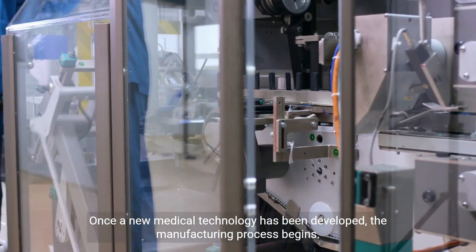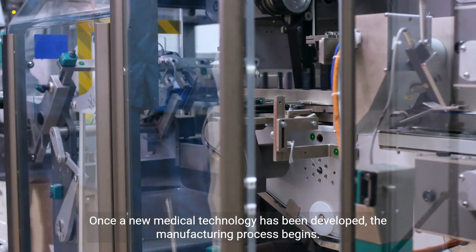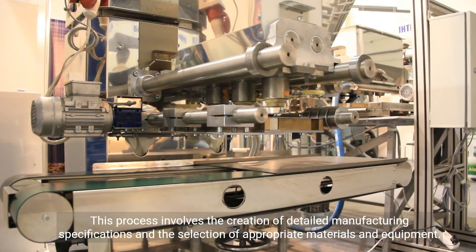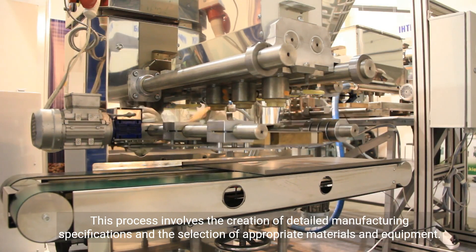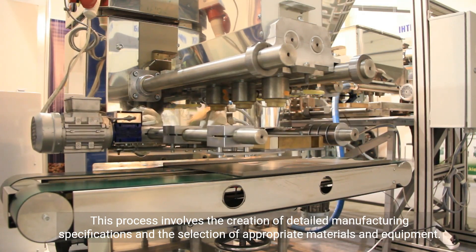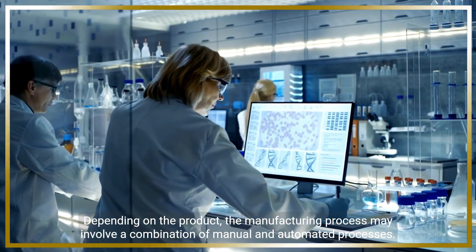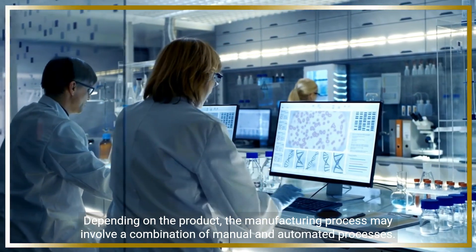Once a new medical technology has been developed, the manufacturing process begins. This process involves the creation of detailed manufacturing specifications and the selection of appropriate materials and equipment. Depending on the product, the manufacturing process may involve a combination of manual and automated processes.